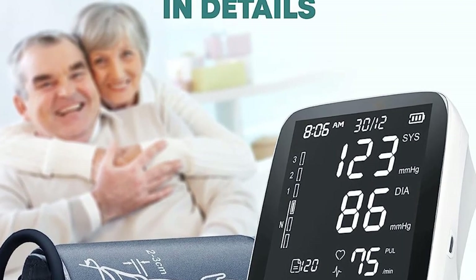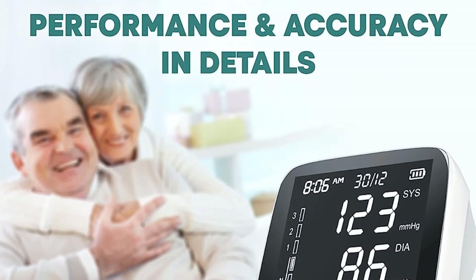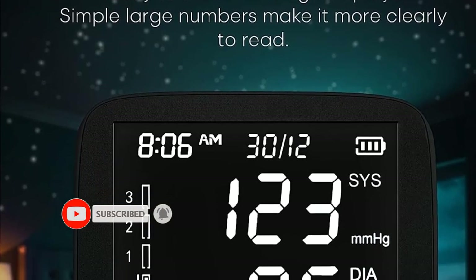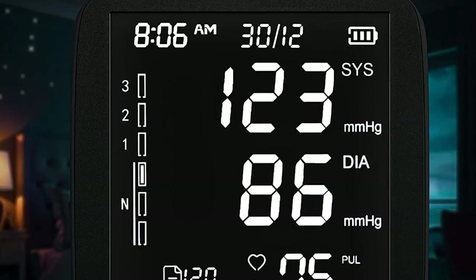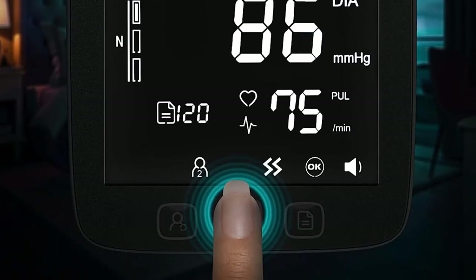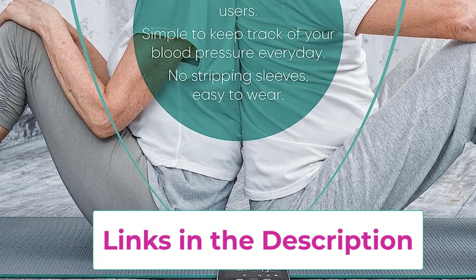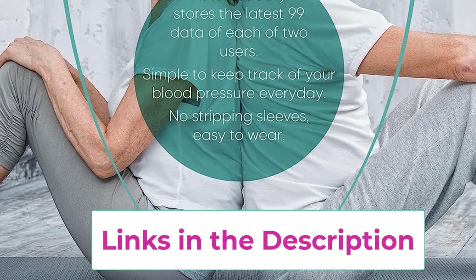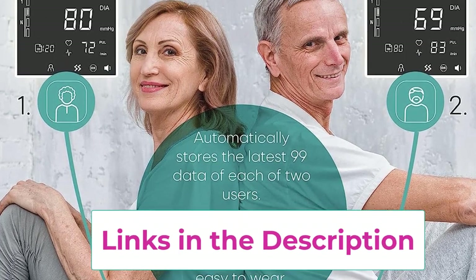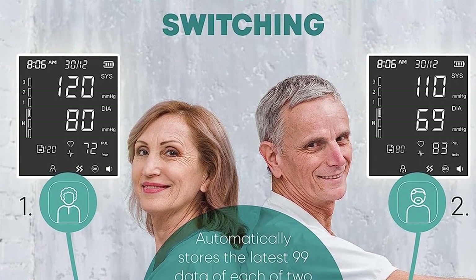One-touch operation — just press one start button to measure your blood pressure and heart rate; the whole process takes half a minute. The Lazul blood pressure monitor is sensitive enough to detect arrhythmia and heartbeat irregularities that might go unnoticed. Advanced two-user memory allows you to store up to 200 readings for two users, with each reading stamped with date and time.